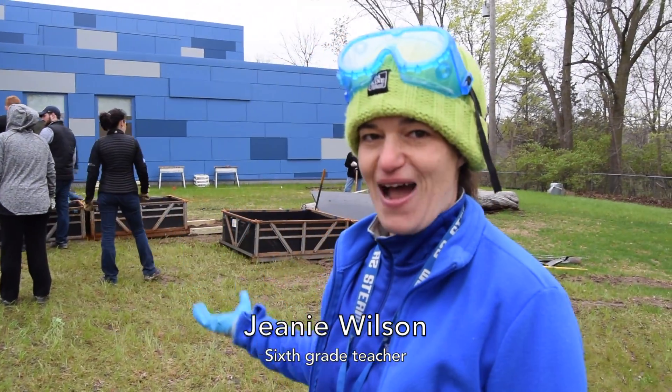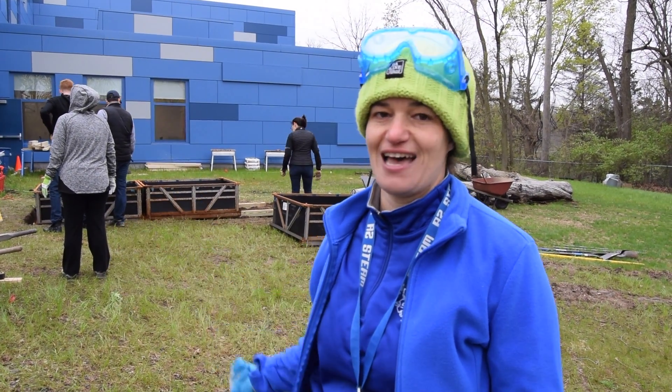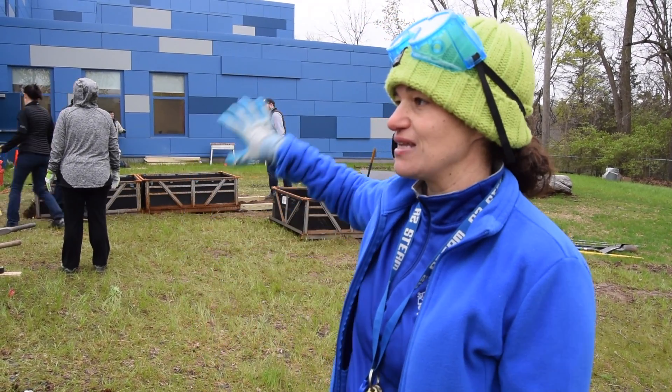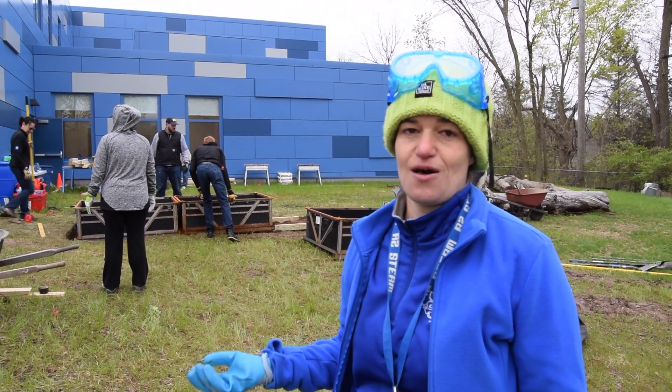This is our new outdoor classroom — an outdoor learning lab to take learning outside. Whether it be art projects, science projects, mathematics, whatever we're doing, we can take it outside. Forward Construction is helping us build it.